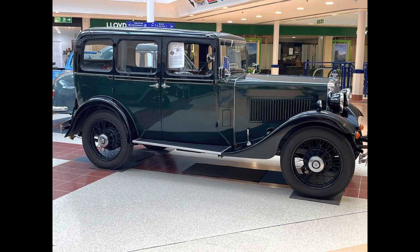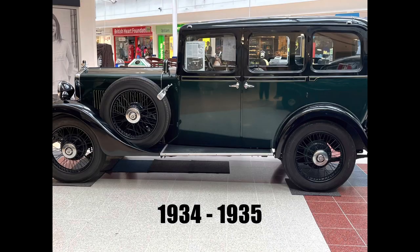This one is a Morris Cowley 6, which I believe was in production in 1934-35, and it is a 1.2 litre.